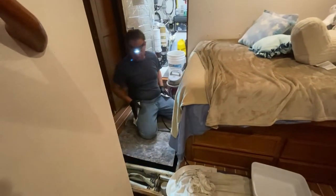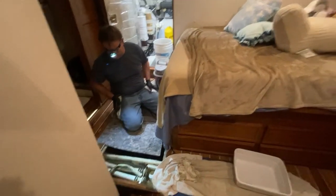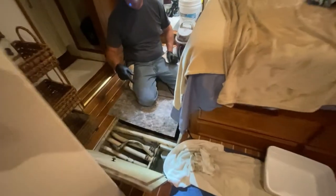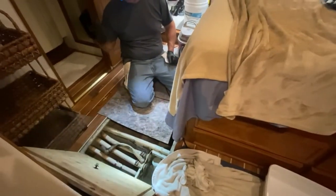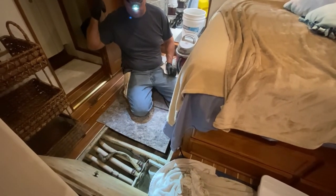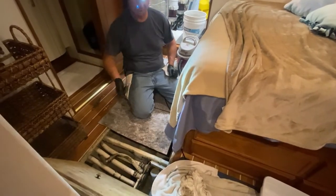What are you doing? I am cleaning out the sump. This sump, by the way, comes from the shower and the sink — Haley's shower and her sink, and also the sink at the bar. They all come in here.